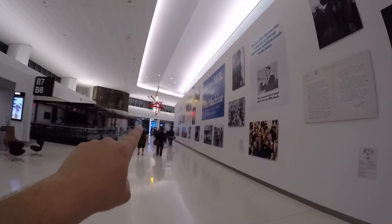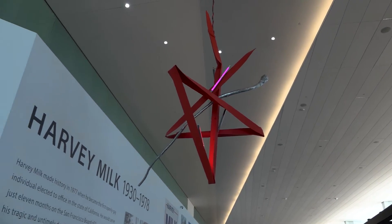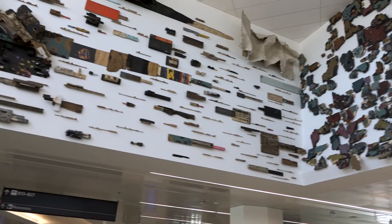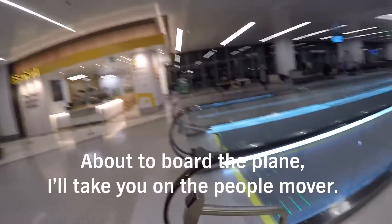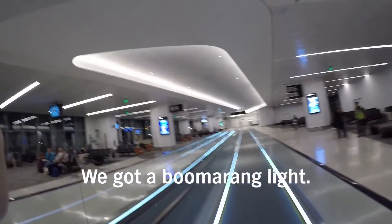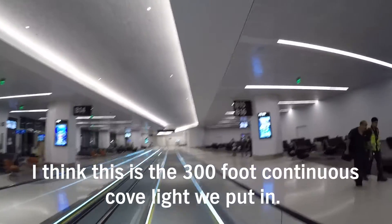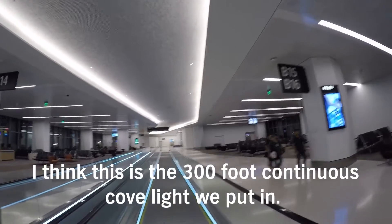The good old Death Star, as we call it. We're about to board the plane, taking out a good mover. We've got our boomerang light. I think this is the 300-foot continuous cove light we put in.